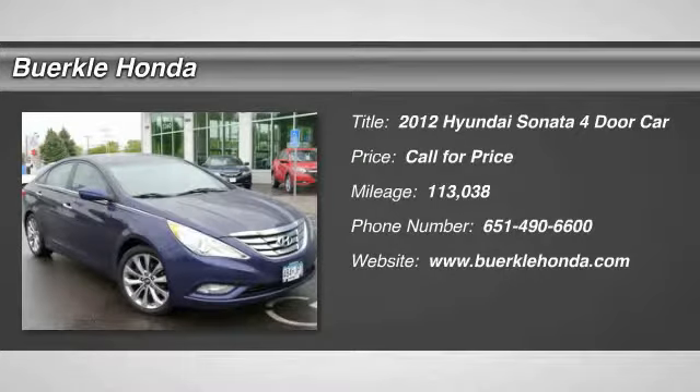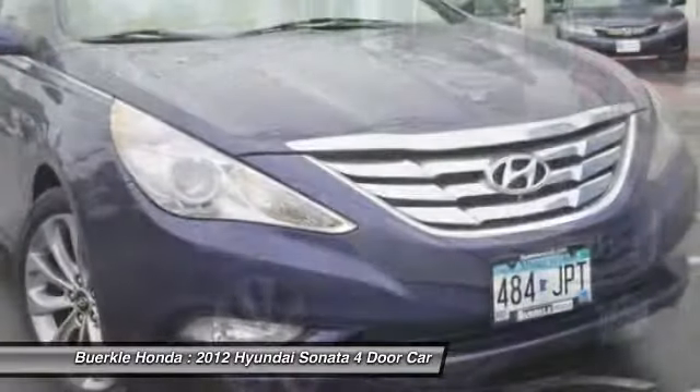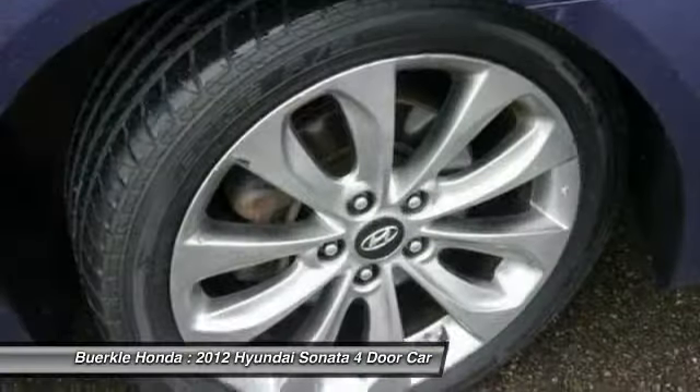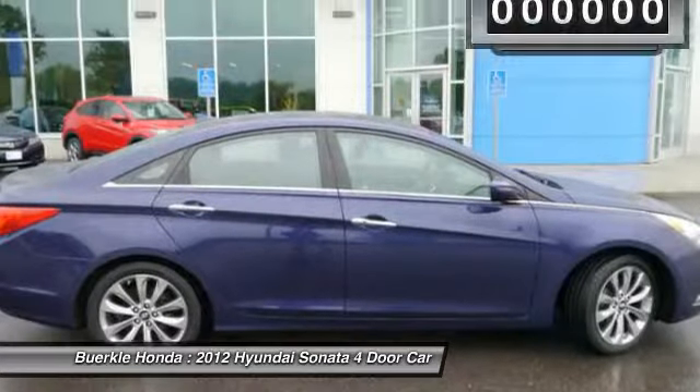2012 Sonata. The Sonata has a long list of technologically advanced interior features and options that make driving safer, more convenient, and much more fun. Don't forget the exterior corrosion protection — a 14-step roto-dip system that provides unmatched protection for your Sonata.